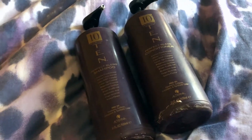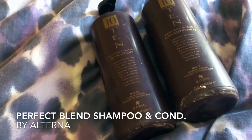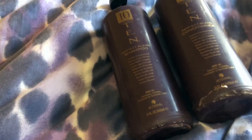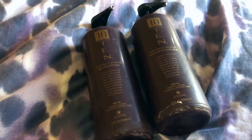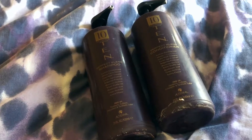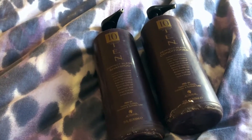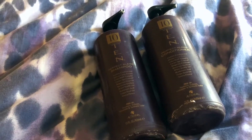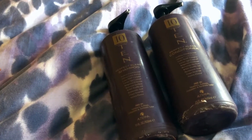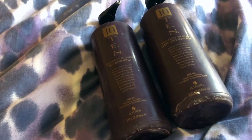Hello there beautiful people! Today I am taking a look at the Alterna The Science of 10 Blend Perfect Blend shampoo and conditioner duo. They're each 31 ounces, which is the professional size. I have been using the shampoo and conditioner for about 10 years, so that tells you how great this product really is. It's perfect for all hair types and it is sulfate and paraben free.